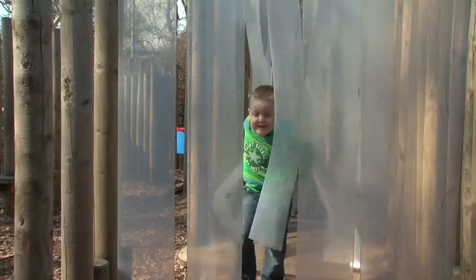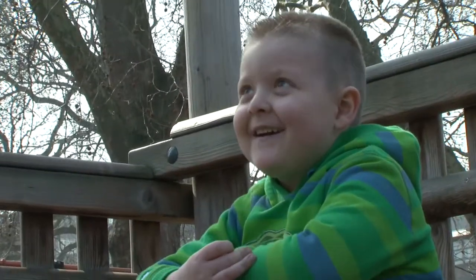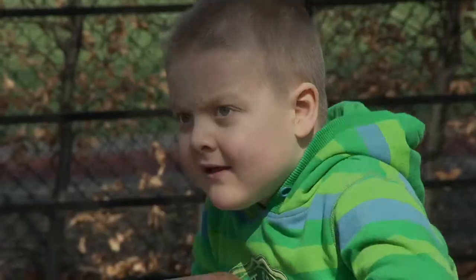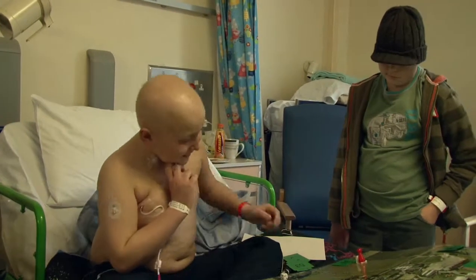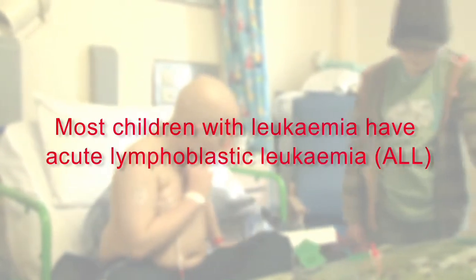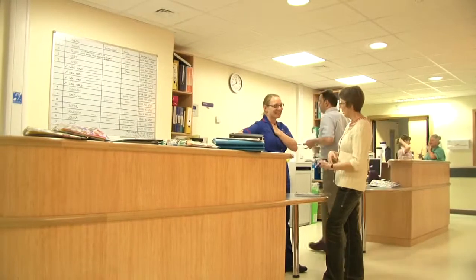Thanks to the minimal residual disease, or MRD test, doctors were able to tailor Jack's treatment, giving him just what he needed but sparing him some of the side effects of intensive chemotherapy. Leukemia is the most common form of cancer in children — every week, 10 children in the UK are diagnosed with leukemia, a cancer of the blood. Most children with leukemia have a type called acute lymphoblastic leukemia, or ALL.